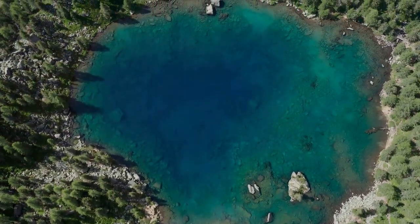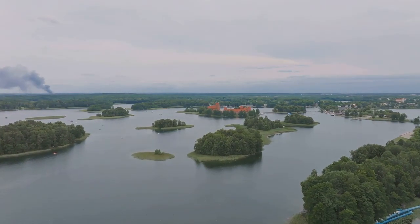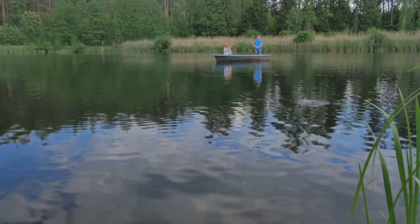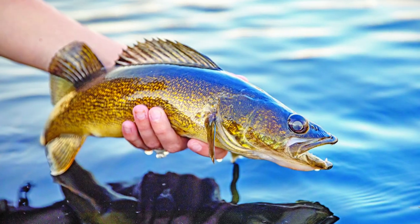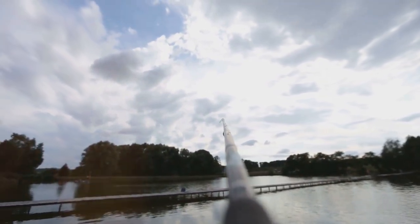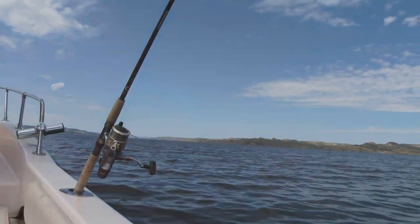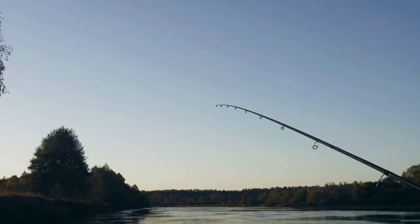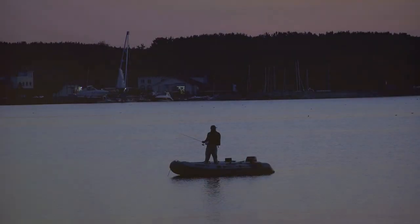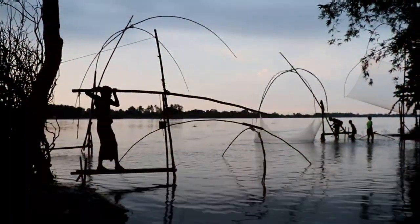Escape the hustle and bustle of everyday life as we journey to Enid Lake, a serene 44,000-acre reservoir in north-central Mississippi. Known for its peaceful atmosphere, clear waters, and excellent walleye fishing, Enid Lake is a true angler's paradise. The walleye population here is known for its size and fighting spirit. Focus your efforts around the lake's many points, drop-offs, and submerged islands, trolling crankbaits or vertically jigging spoons near the bottom. Walleye are notorious nocturnal feeders, and Enid Lake's clear waters make it ideal for after-dark angling.